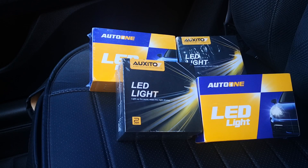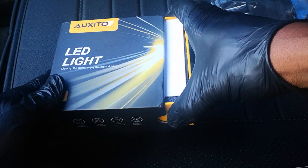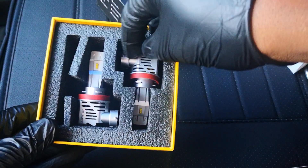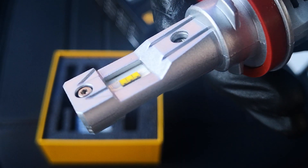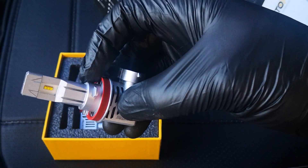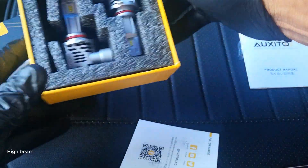Let's go ahead and unbox these — I'll start with the Oxito. This is the low beam, along with a manual in English and Chinese. Here are the LED chips, the cooling fan, and the driver to minimize flickering and radio interference. The high beam is the same — nothing different.